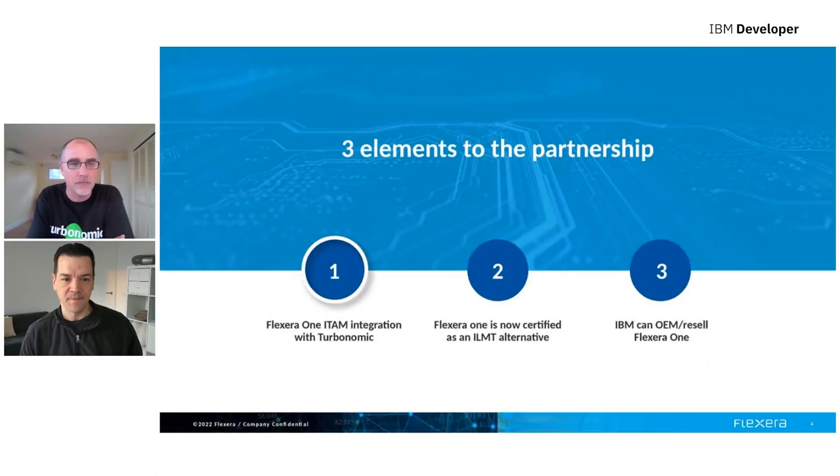Fantastic. In March of this year, Flexera and IBM announced this deeper partnership, comprised of three main elements. Flexera 1 ITAM's integration with Turbonomic — and this is the element and focus of this presentation. Flexera 1 ITAM is also now certified as an ILMT alternative, and the IBM sales team can also now OEM and resell Flexera 1. So let's get into the details of Flexera 1 ITAM integration with Turbonomic.